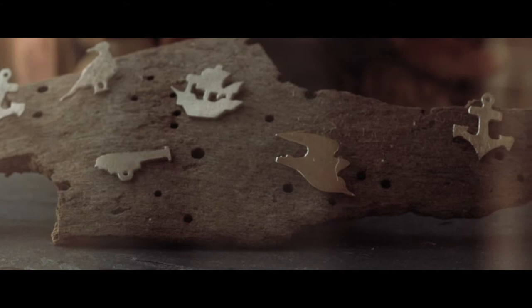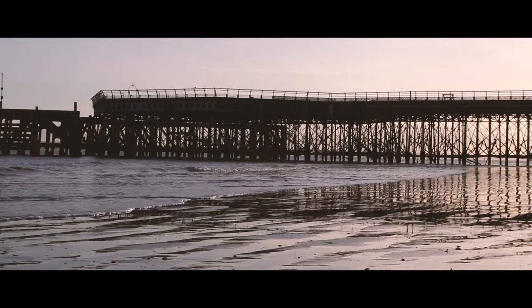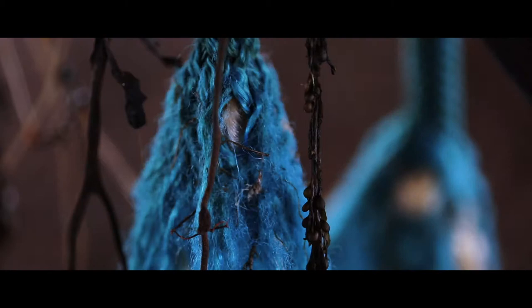I've got a number of different ranges. My nautical range is inspired by our surroundings here. It's a lot of foraging from the beach and other places that we walk. I've got two dogs so we always go out walking together. A lot of it starts from finding seed pods or bits of stem or grass that I like the look of.